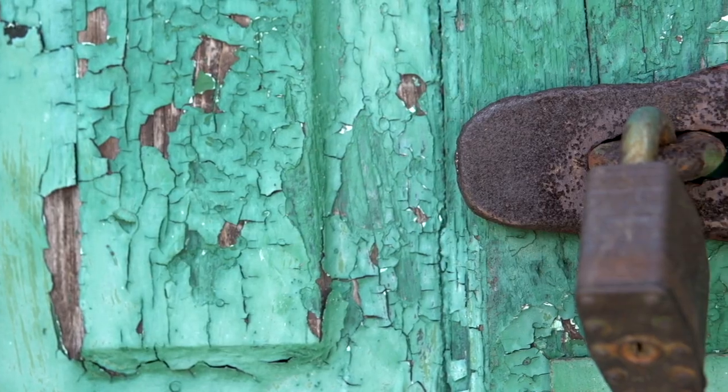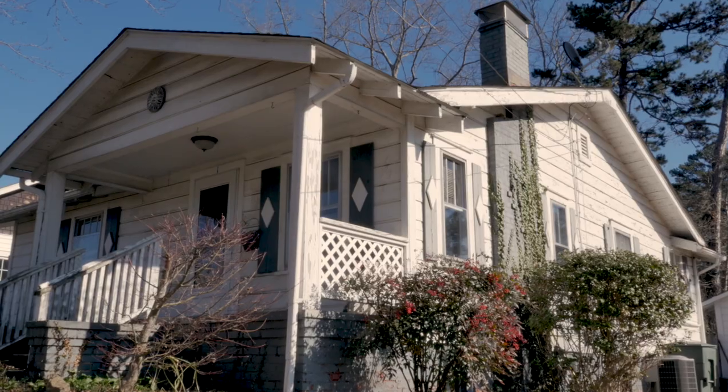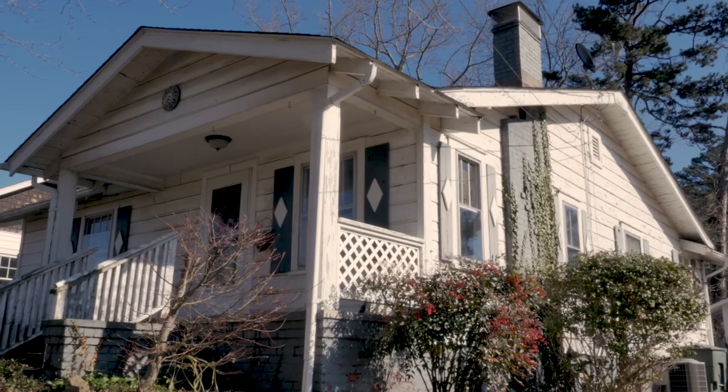Selling tip number one: curb appeal to impress. Have you ever walked up to a home where the front door had peeling paint, the grass was uncut, the shrubs were unruly, and no flowers or color in the front yard? I know what you were thinking — oh my goodness, what does it look like inside? You know the saying: dress to impress. You only get one chance to make a first impression.